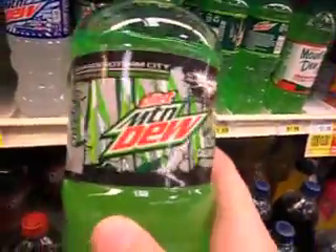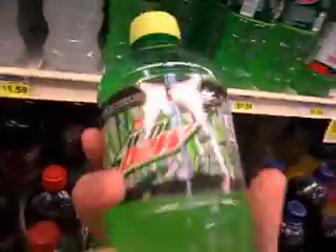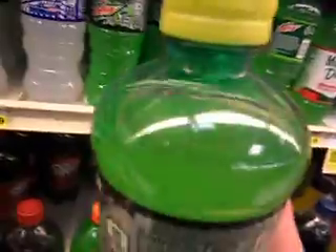They have this brand new Diet Mountain Dew with The Dark Knight Rises — Gotham City themed. It's pretty cool, it's a contest and you can see it right there.